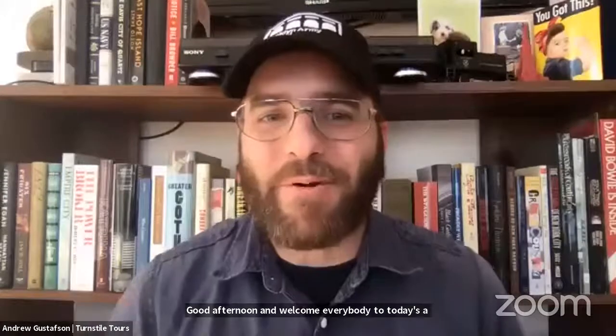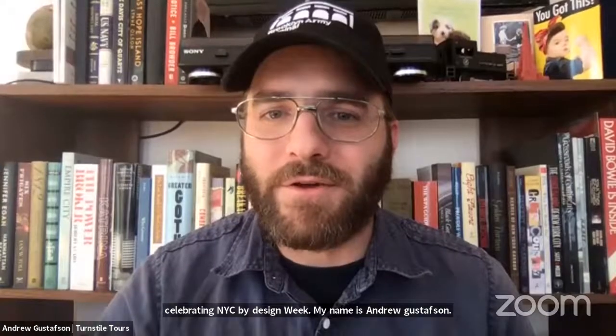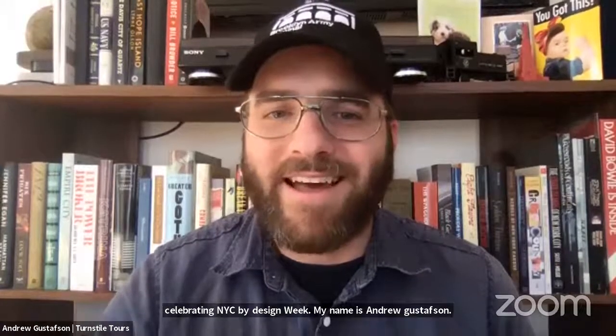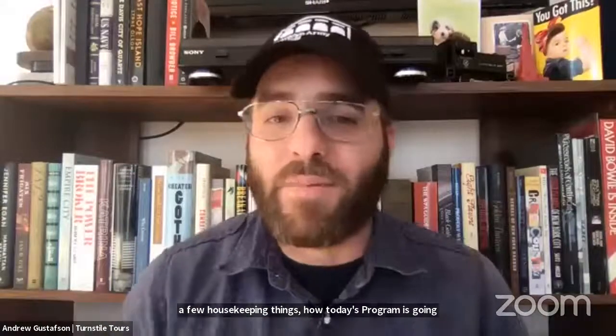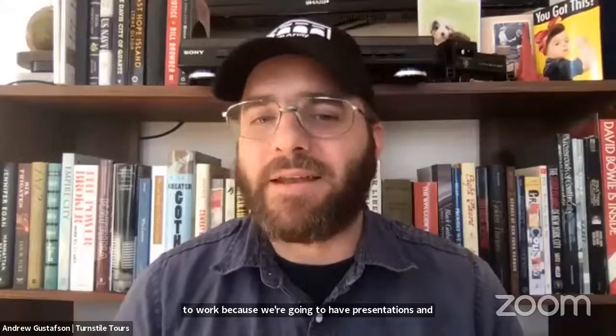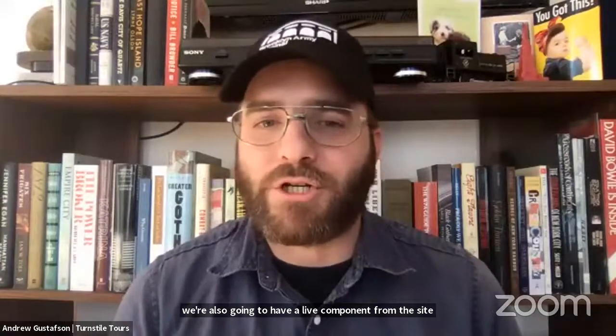Good afternoon and welcome everybody to today's virtual program. This is our second program today celebrating NYC by Design Week. My name is Andrew Gustafson, and I'm from Turnstile Tours. As people are continuing to join, we're going to go over a few housekeeping things — how today's program is going to work, because we're going to have presentations and a live component from the site, from the future Made in New York campus at the Bush Terminal.